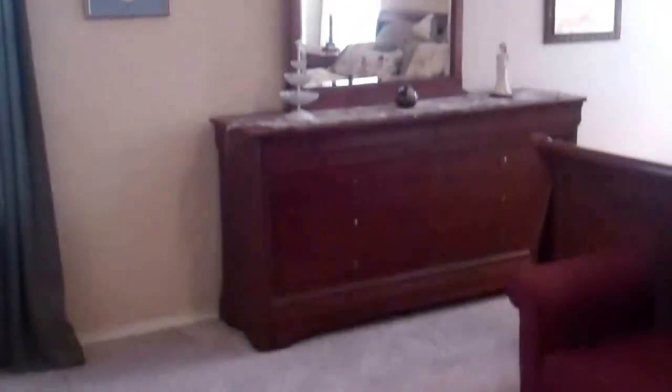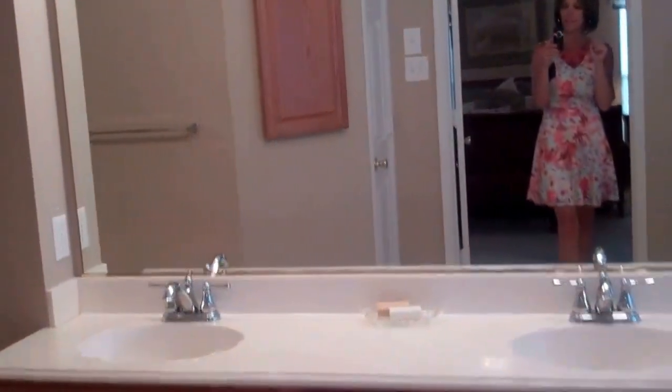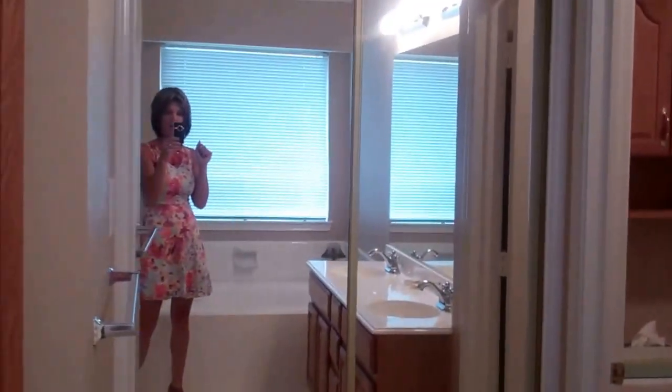Here we have the master retreat, again with that really nice neutral color palette going throughout the home and all of the beautiful new carpet. And here we have the master bath with the corner jetted tub and separate his and her vanities. I love the mirrored closet — a great place to get dressed every morning.